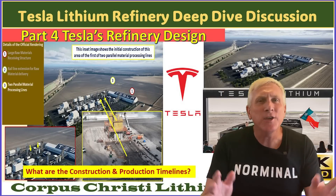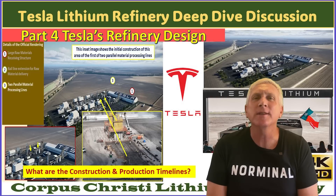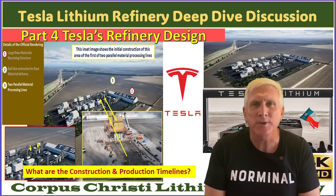Hey everybody, it's Joe. Thank you for tuning back in for part four of my multi-part series covering the construction of Tesla's lithium refinery plant near Corpus Christi, Texas.